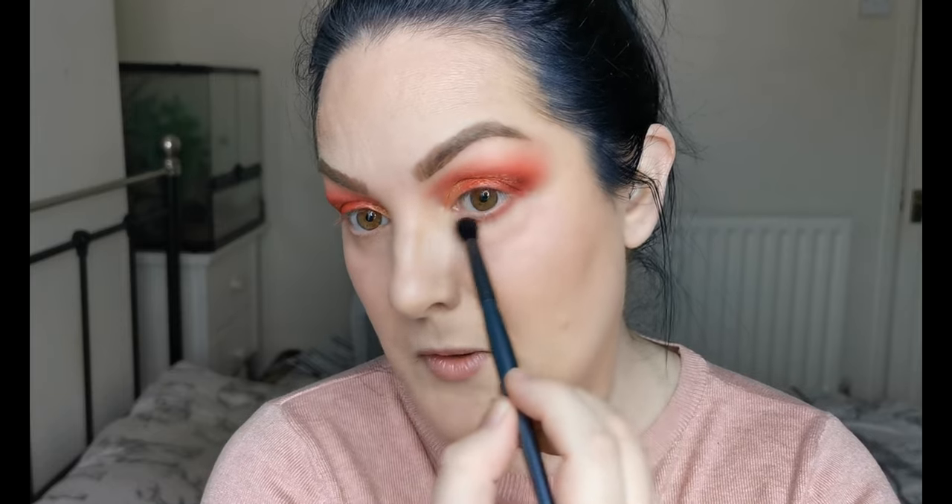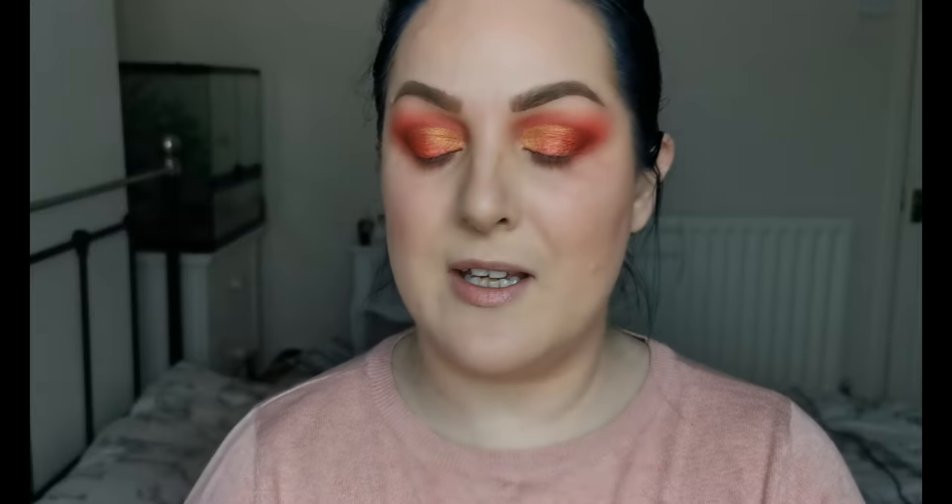For the lower lash line, I'm going to take a little bit of Like It's Hot first and bring that underneath, connecting it up to get it nice and smoky. Then with a little smudging brush I'm going into Red Bottoms — the deeper matte — pressing it against the lash line and connecting it to the upper. I just want to keep the color nice and tucked in there.